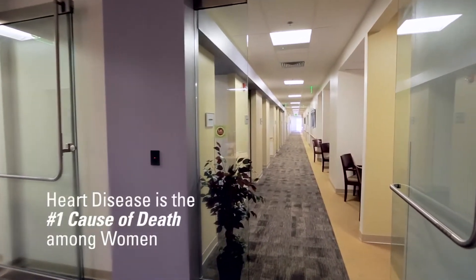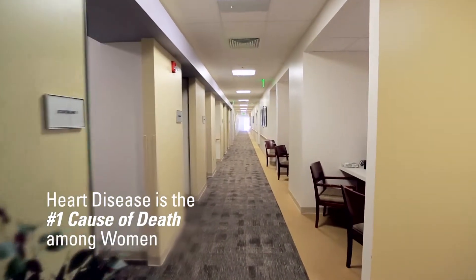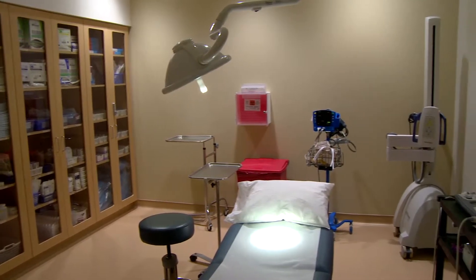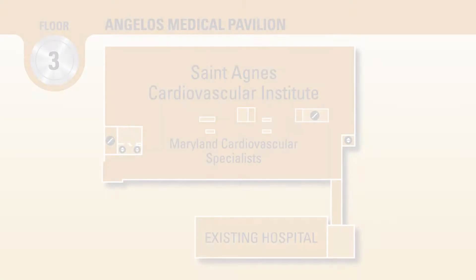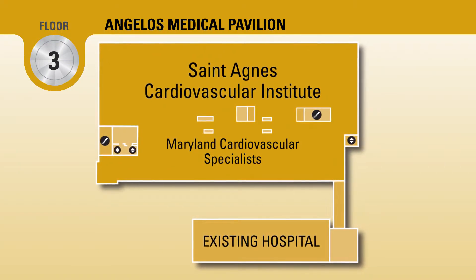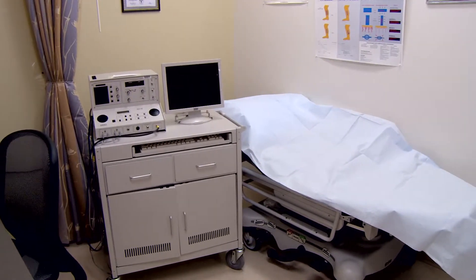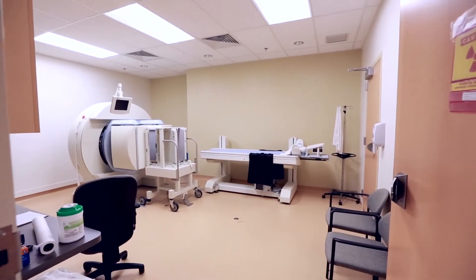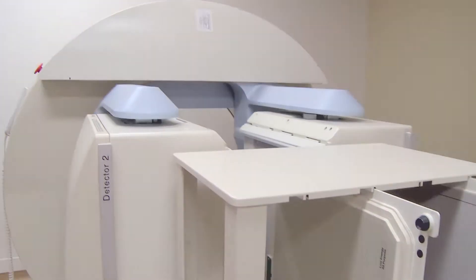Because heart disease is the number one cause of death among women, and less than half of all women recognize this threat, the Cardiovascular Institute launched the Women's Heart Center to give women a personalized approach to living long, heart-healthy lives. The Women's Heart Center is housed within the Cardiovascular Institute on Floor 3. The new Cardiovascular Institute outpatient facility is complemented by newly renovated inpatient facilities, such as an advanced cardiac catheterization lab, vascular lab, and vascular operating room.